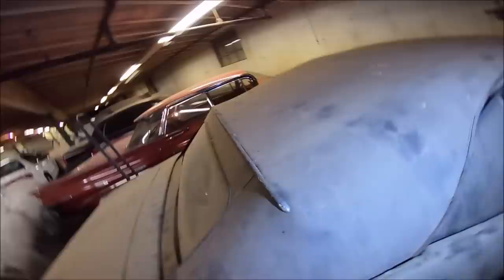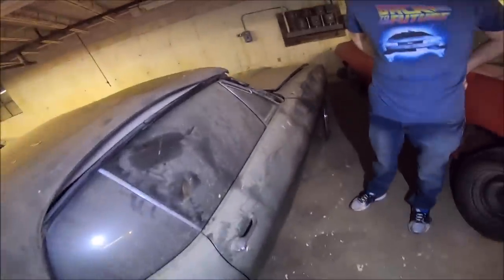They're in a concrete, heated storage facility. They're dusty, but dust is actually a preservative in some cases. Dust is way better than rust.